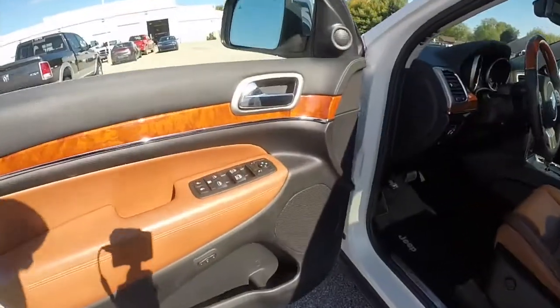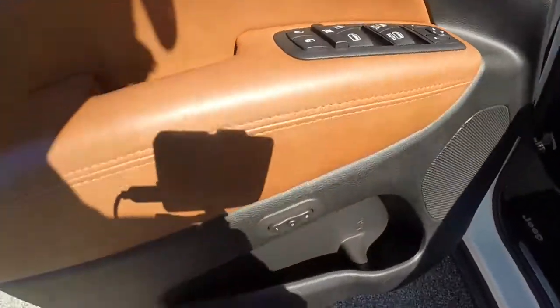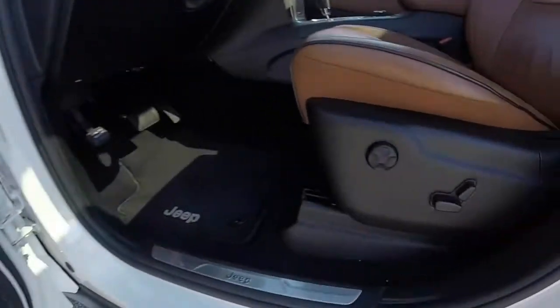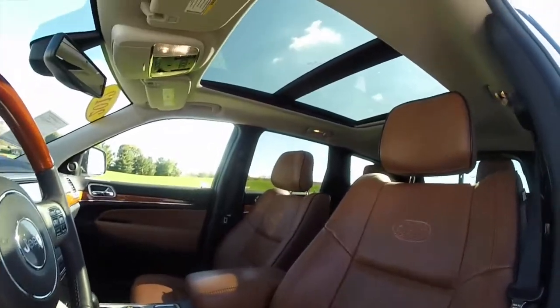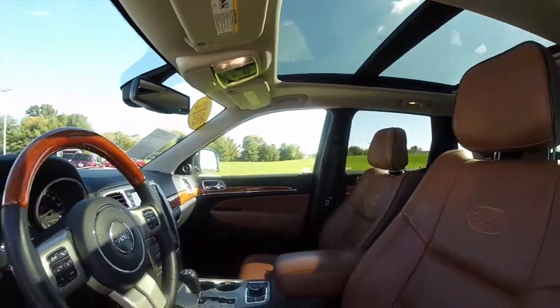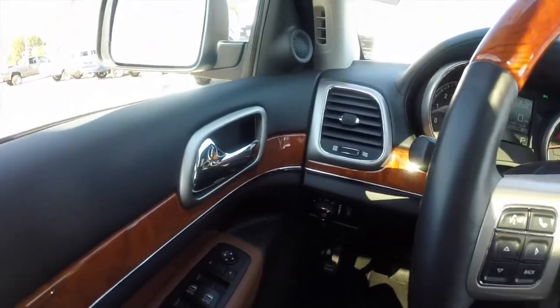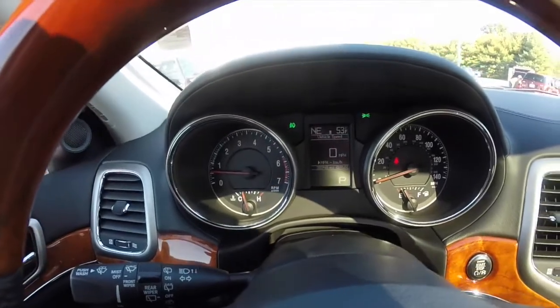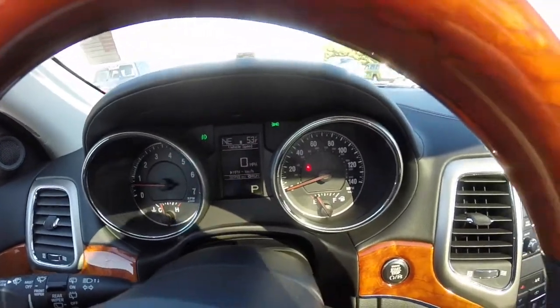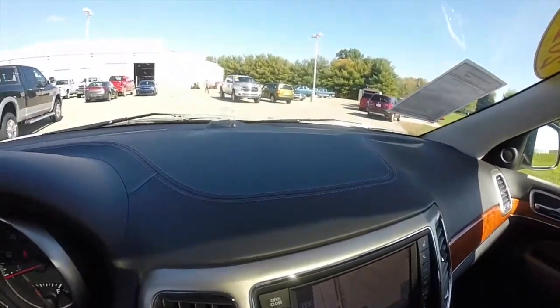Let's go ahead and take a look at the interior. Inside we have power heated mirrors, windows and door locks, the mirrors also dim, 2 driver memory, 8-way power driver and passenger seat with 4-way adjustable lumbar support. The vehicle currently has 38,948 miles on it. It has a full leather interior with accent stitching on the dash.